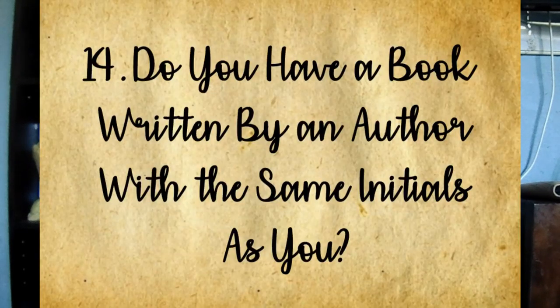Question fourteen: do you have a book where the author has the same initials as you? My legally my initials are still AG and my married initials are AC. I lucked out on both of them, but the only book I have that starts with an A... that didn't work out.